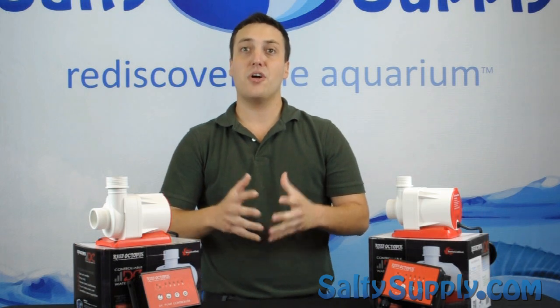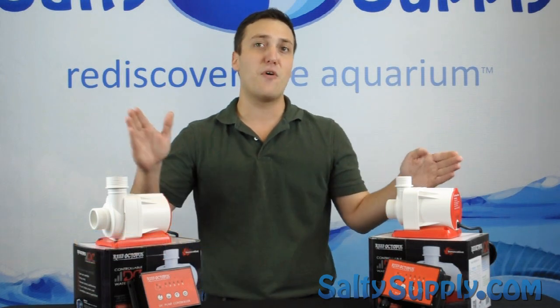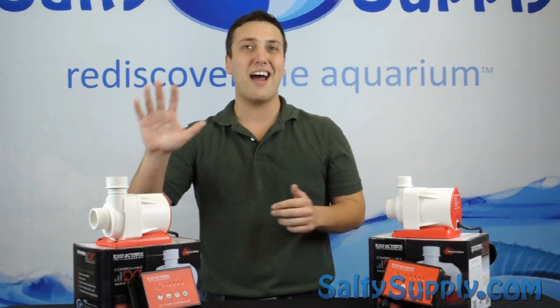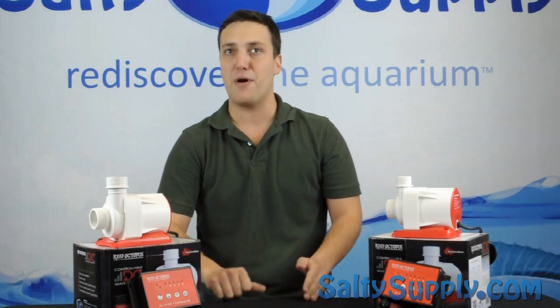Another impressive feature of the RODC pumps is the true slow startup, which slowly ramps up the pump from zero RPMs to the full preset speed over a period of 10 seconds. This not only saves power but increases the life of the pump.